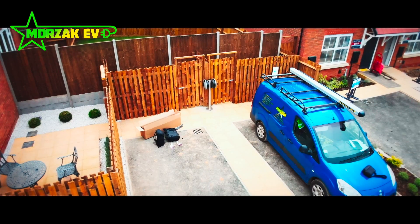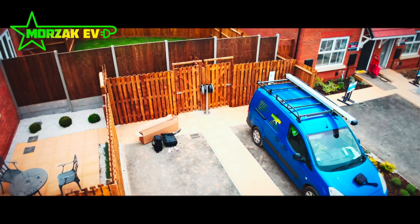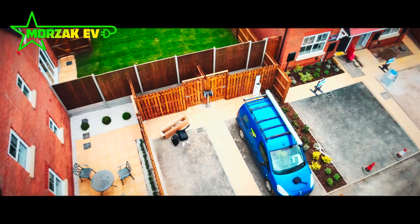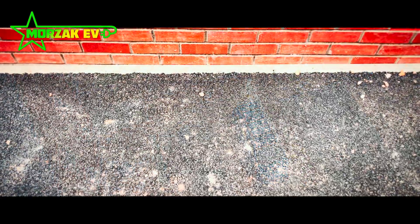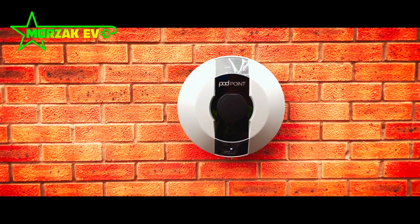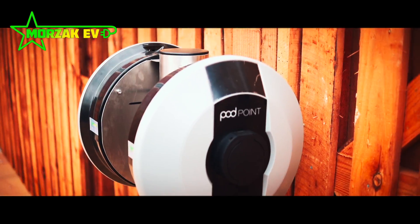The developer had already struck up a deal with the charge point manufacturer. Therefore, we were required to supply the Pod Point Solo charge points as per their specification. As we have good ties with our distributors, which specialise in electric vehicle charge points as well, this means we do get bulk buy discounts from our distributors to supply the charge points to site.